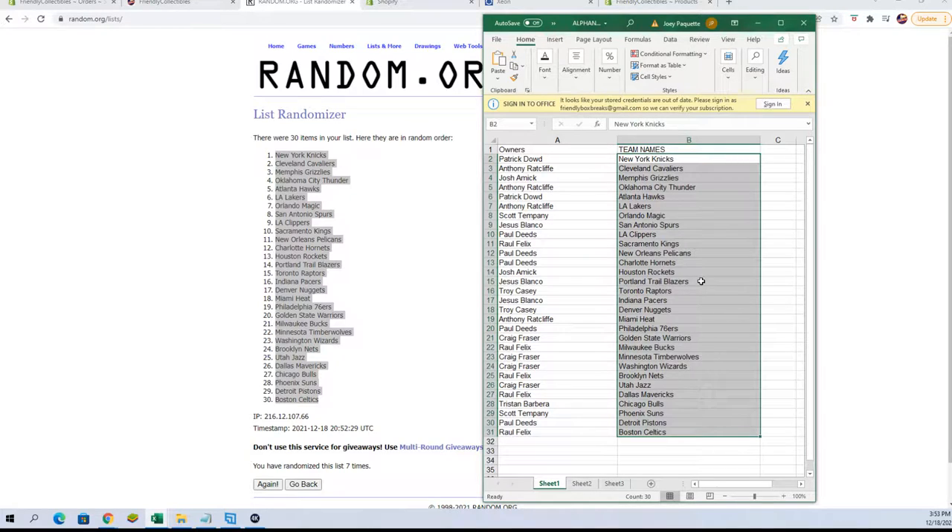Jesus B, Blazers. Troy C, Raptors. Jesus B, Pacers. Troy C, Nuggets. Anthony R, Heat. Paul D, 76ers.